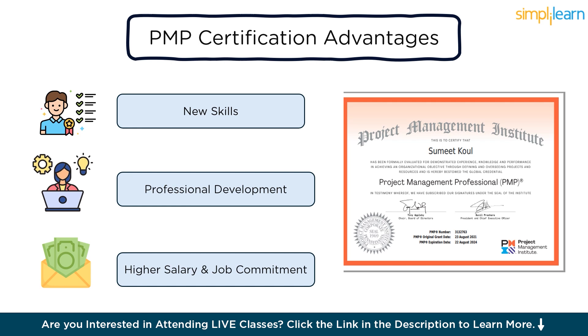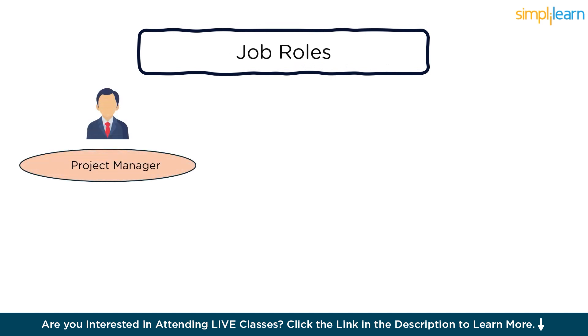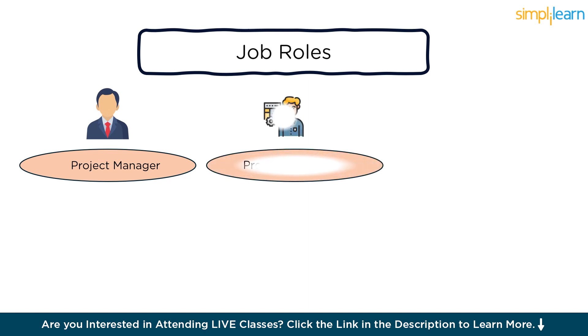Now let's move on to job roles. Having a PMP certification opens up various job opportunities across industries and sectors. Here are some common job roles for individuals with a PMP certification. One, project manager: the most obvious role — PMP certified professionals often work as project managers, leading teams to successfully execute projects from initiation to completion. Two, program manager: program managers oversee multiple related projects and ensure they align with organizational goals and objectives. PMP certification equips professionals with the skills needed for this role.